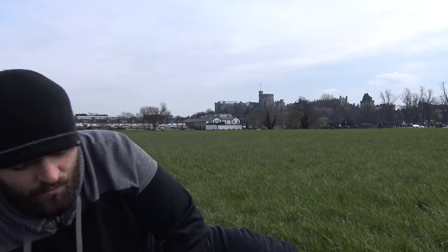Ladies and gentlemen, welcome back to the Tidwell Taste Tour. Thanks for joining us. We're in Windsor, in the United Kingdom, just outside of London. Behind me is Windsor Castle.